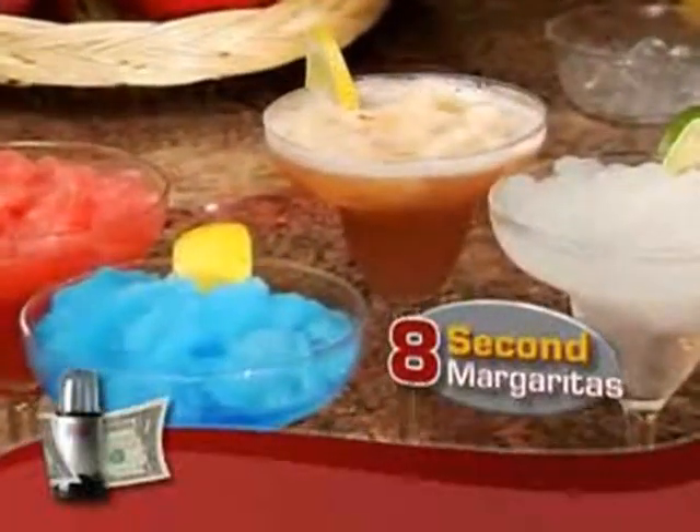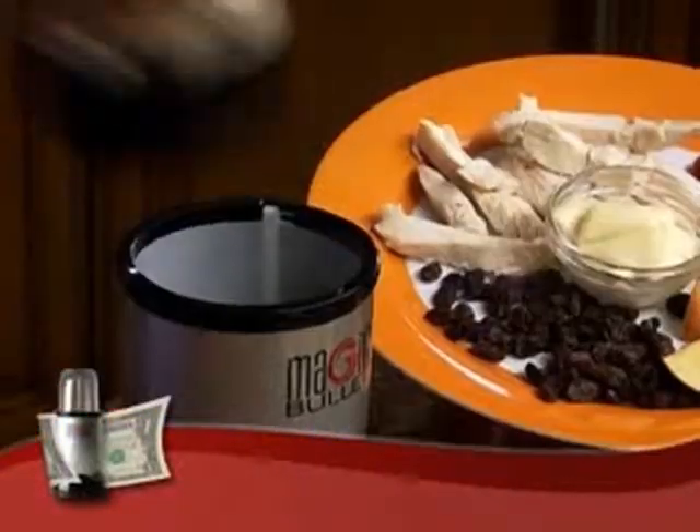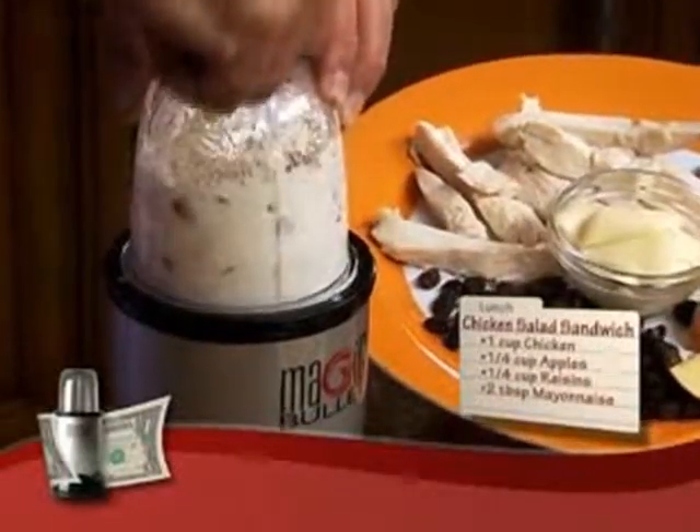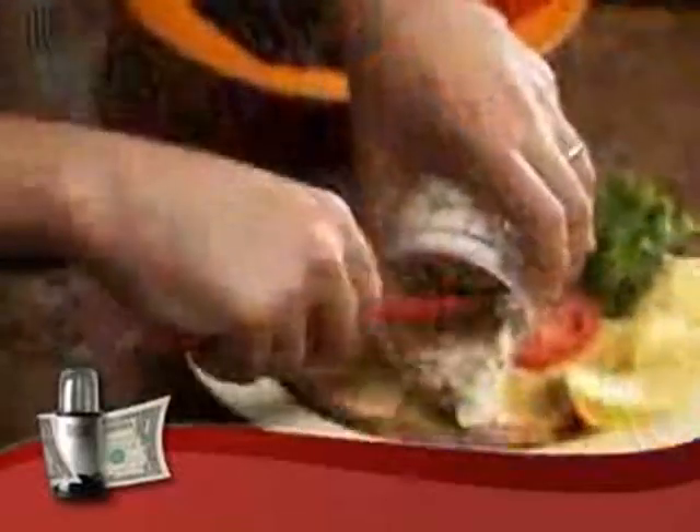And everybody gets their favorite flavor. You'll love this. I've taken last night's leftover chicken, added a few apples, a few raisins, a squeeze of mayo, and you've got a gourmet chicken salad sandwich for a tasty six-second lunch.